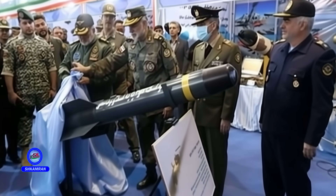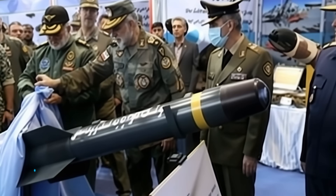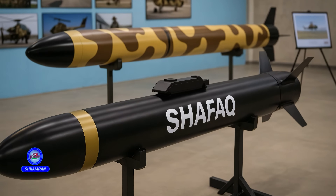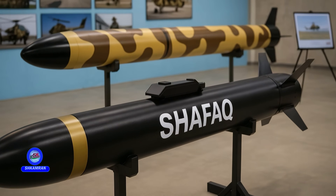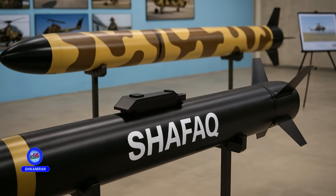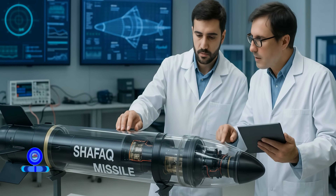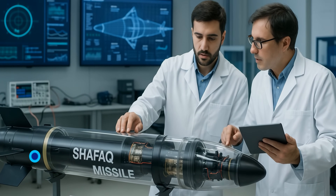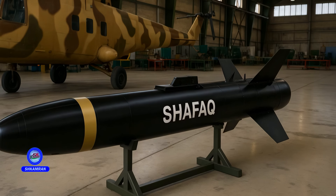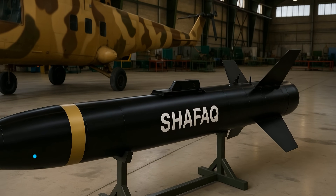One of the standout features of the Shafak missile is its operational range, which reaches up to 20 kilometers. This extended range allows engagement from greater distances, enhancing the safety of both the helicopter and its crew. The increase in range over previous models is the result of advanced propulsion and guidance technologies. Its long range makes the missile suitable for both tactical and strategic missions.